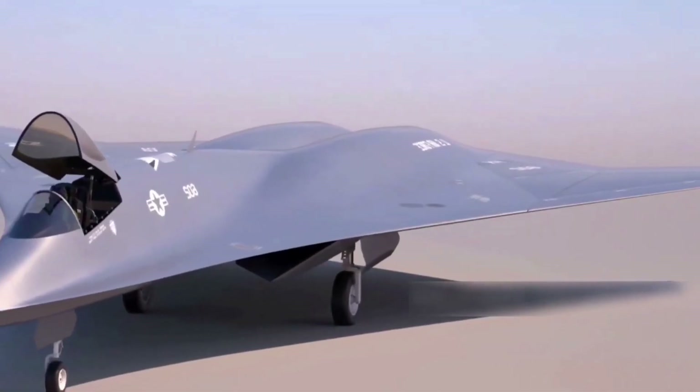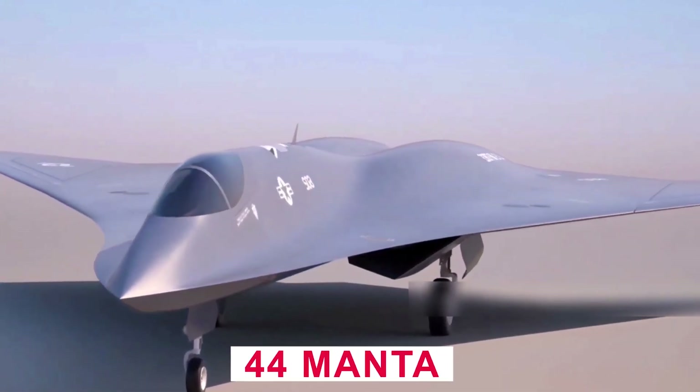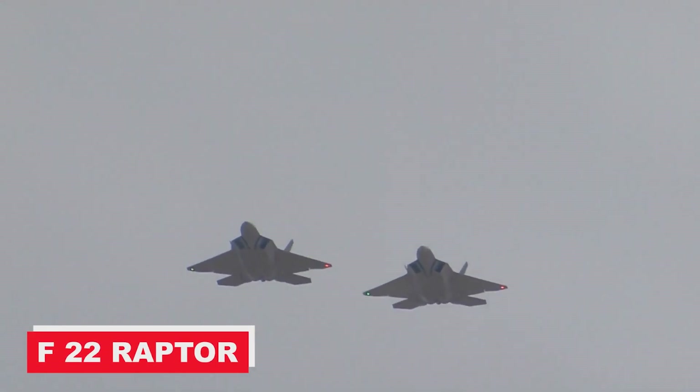Instead of starting from scratch, Lockheed Martin's initial step in developing the X-44 Manta was to select a testbed on which it would be built. And what better choice for that duty than the F-22 Raptor, the best air superiority fighter in history?